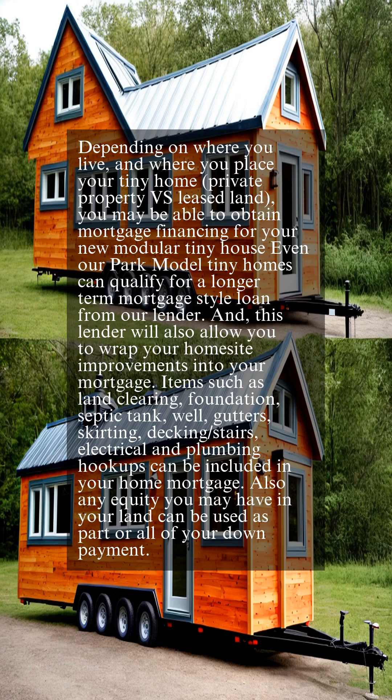Depending on where you live and where you place your tiny home — private property vs. leased land — you may be able to obtain mortgage financing for your new modular tiny house. Even our park model tiny homes can qualify for a longer-term mortgage-style loan from our lender.